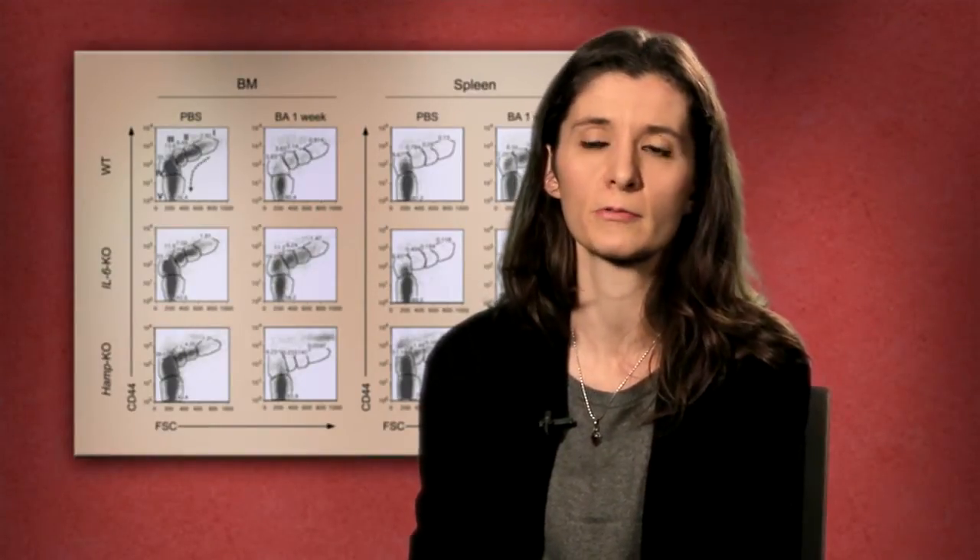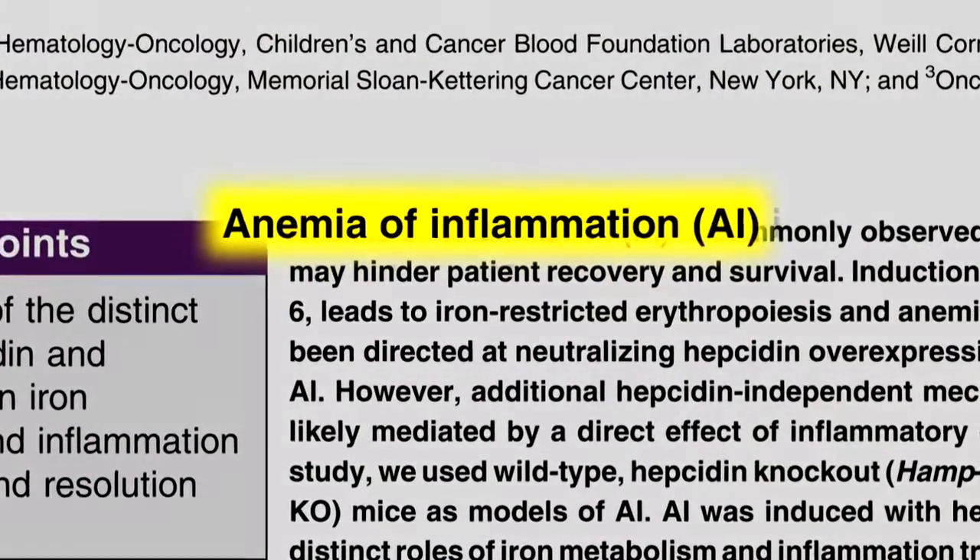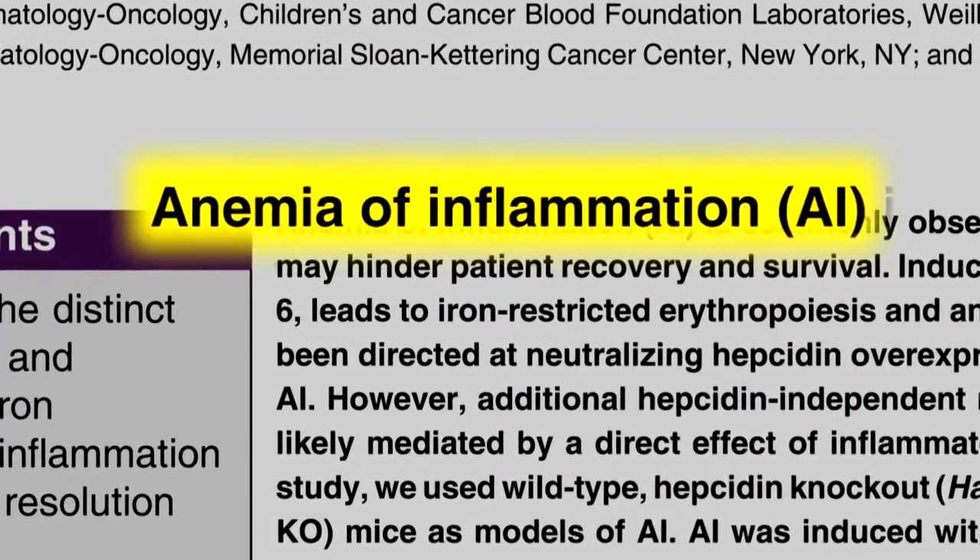The lab I work in is very focused on translational science. We really look for studies and work that can benefit the life of patients. Anemia of inflammation is a condition that affects patients with chronic illnesses, and currently there's no specific therapy for this condition. So what is done is to treat the underlying disease when it's possible, or to simply manage the symptoms. For this reason we investigated the molecular mechanism of this condition.